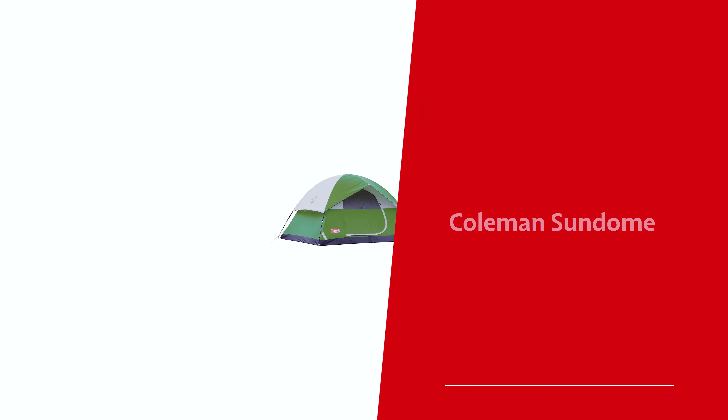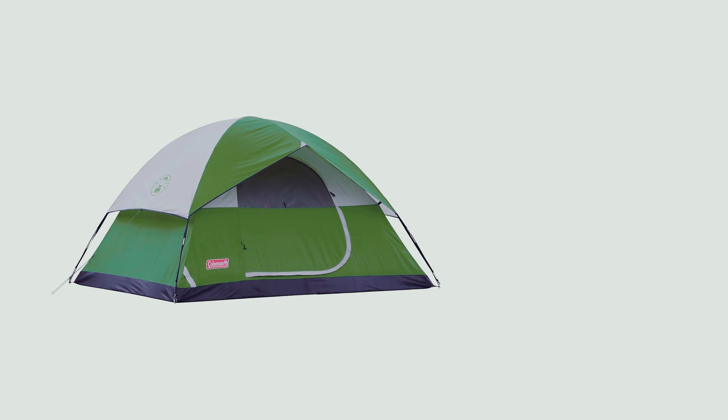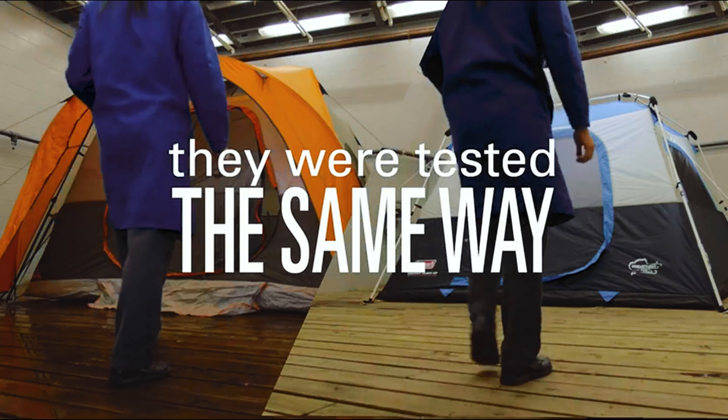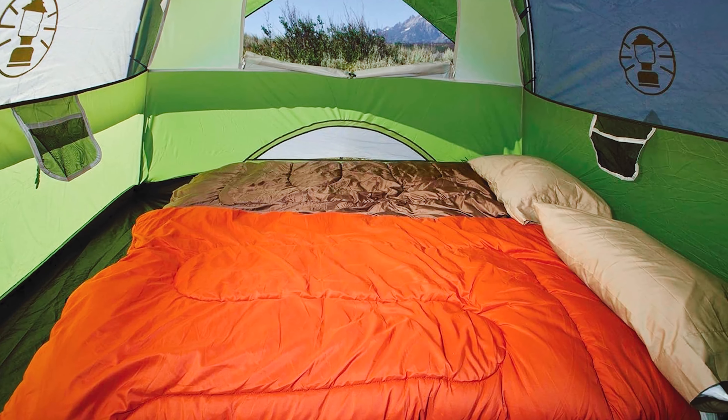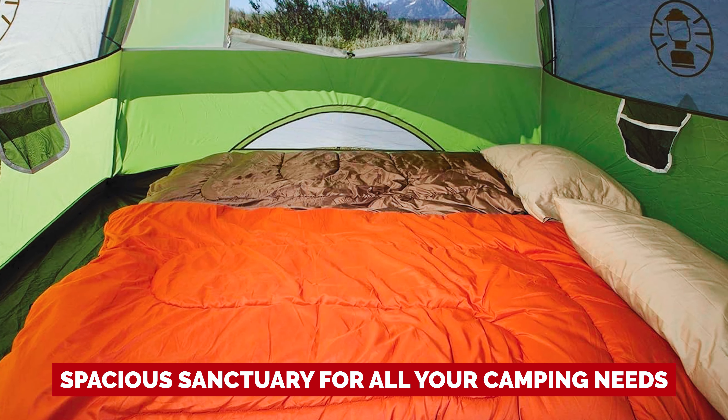Number 5: Coleman Sundome, our pick for best budget camping tent. Looking for a tent that's roomy enough to fit both you and your sense of adventure? Enter the Coleman Sundome six-person tent, the spacious sanctuary for all your camping needs.